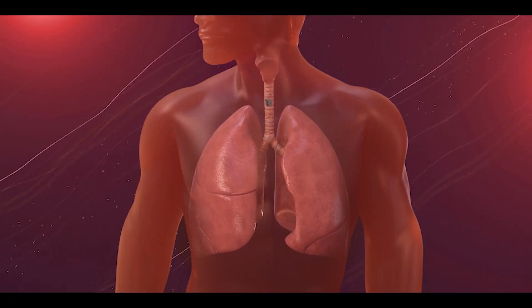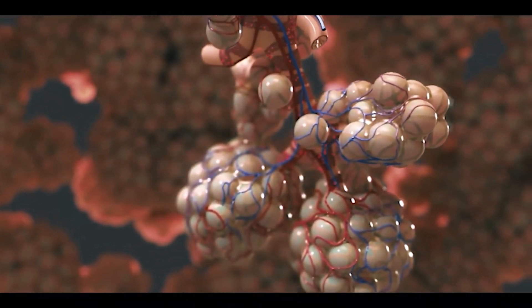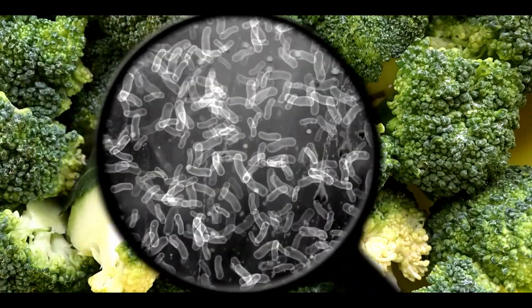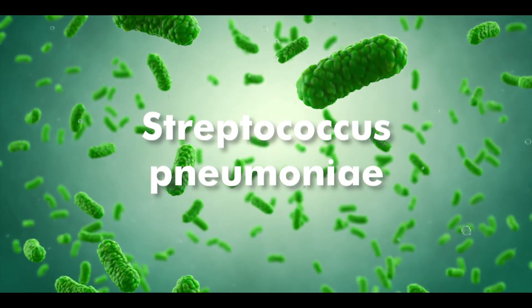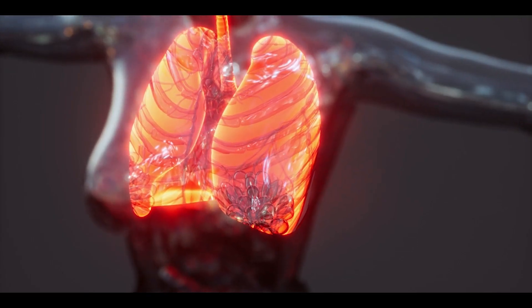When food particles or liquid enter our lungs, they get trapped in the air sacs known as alveoli. Sometimes, if there are bacteria or pathogens present in these particles or liquid, such as Streptococcus pneumonia, they can cause infection. This leads to aspiration pneumonia.